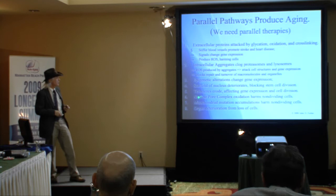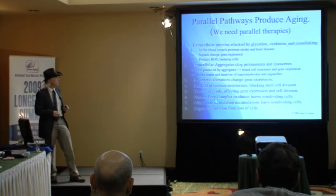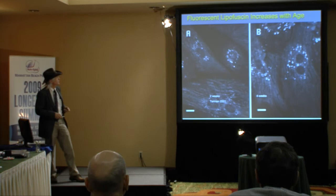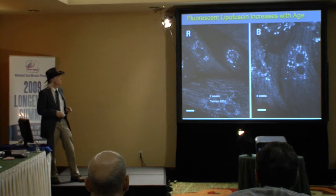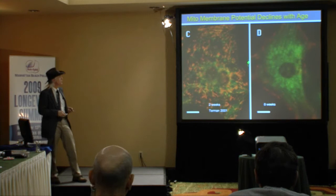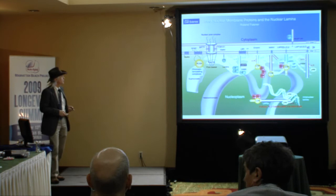Some of these intracellular things can be fixed by autophagy — mitochondria, nuclear pores — but of course all of these things kill cells, and eventually organs deteriorate from loss of cells. This is a model of fluorescent junk accumulating in the lysosomes of heart cells in a rodent, and you can see that with time you get more and more of this fluorescent junk called lipofuscin. You can also see the membrane potential of the mitochondria decreases with age, becoming more green in this particular color assay.